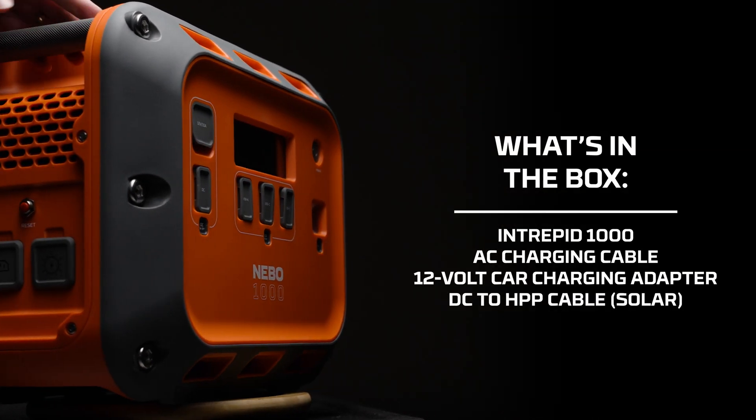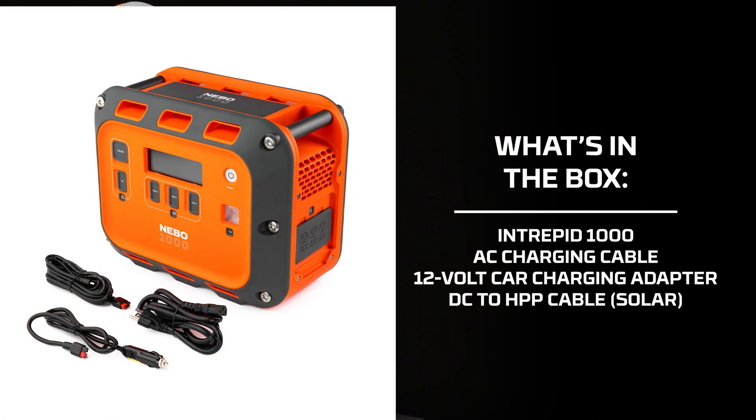Inside the box, you'll find the Intrepid 1000, an AC charging cable, a 12-volt DC car charging adapter, and a DC to HPP cable. So you'll have a wide range of options to recharge right out of the box.